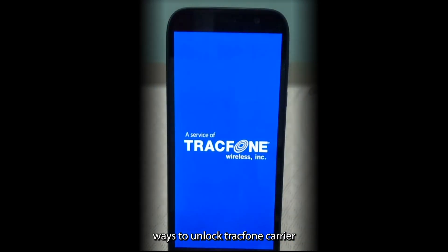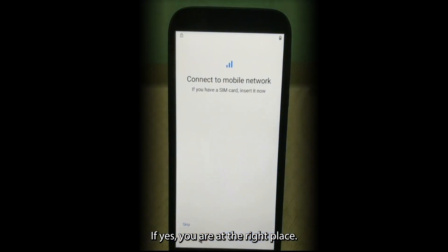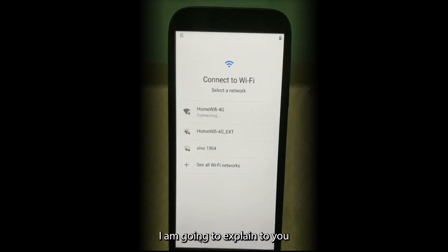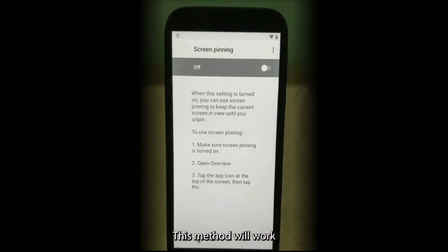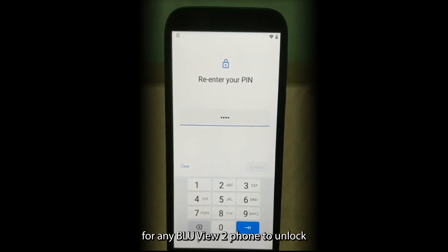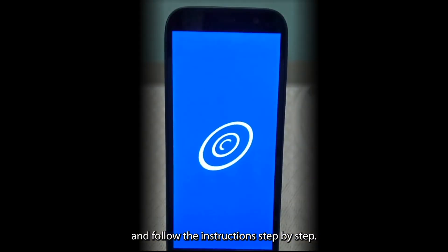Are you looking for ways to unlock TracFone carrier from your BLU View 2 phone? If yes, you are at the right place. In this video, I am going to explain how to unlock TracFone carrier from BLU View 2 phone. This method will work for any BLU View 2 phone. Please watch this video and follow the instructions step by step.